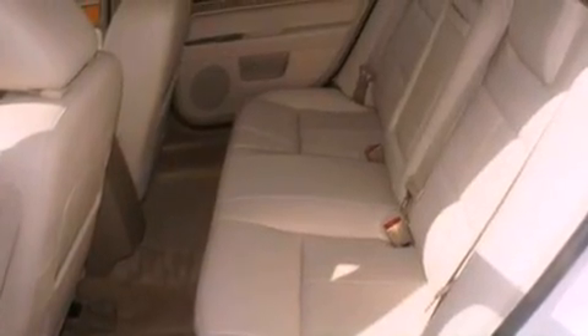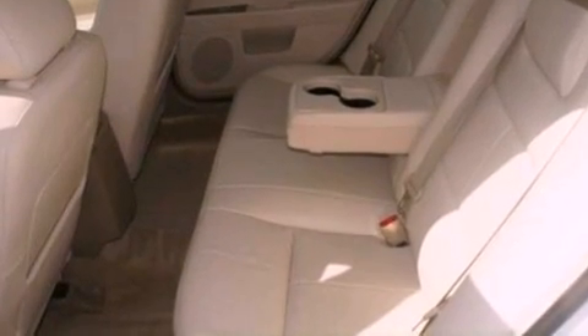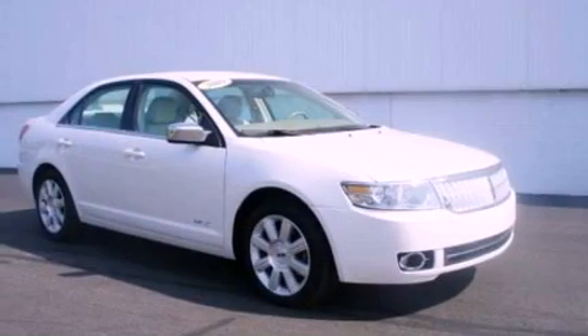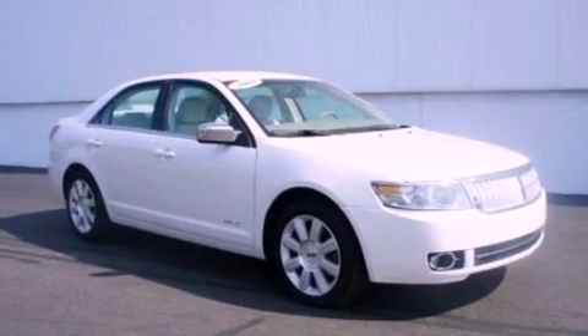The following features are also included: memory settings for the driver seat's positions so you can recall your favorite position with the push of one button, air conditioning, cruise control, a six-speaker audio system, leather seats, and a security system.